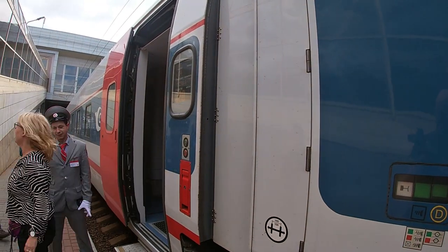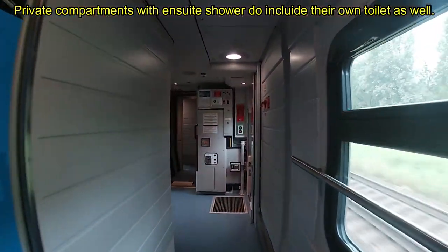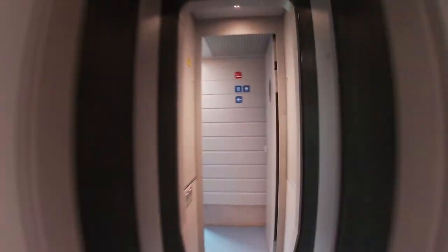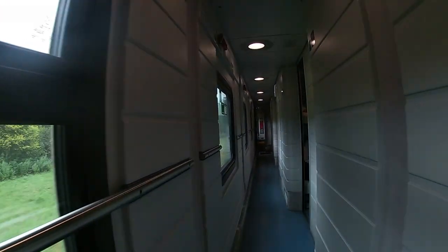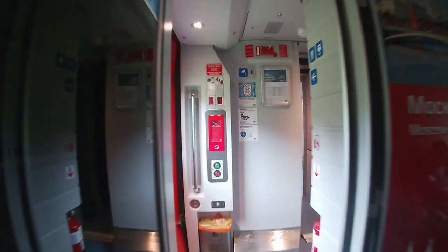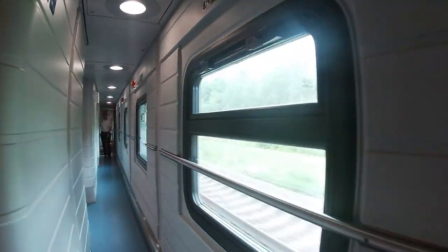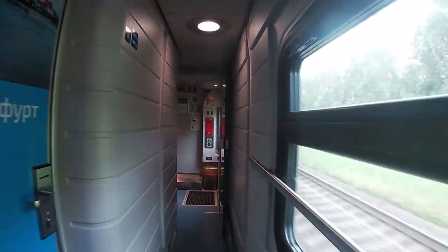As mentioned earlier, this train has four comfort categories: private compartments with an ensuite shower, private compartments, four-berth shared sleeping compartments — where I'm staying — and the lowest category, the chairs. Here you can see one of the private compartments; they have their own key cards so when you leave the room you can lock it — it's like a hotel on wheels. This is a quick walk-through of the train, although it's a pretty long train so I'll speed things up.